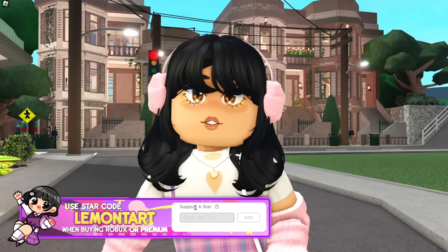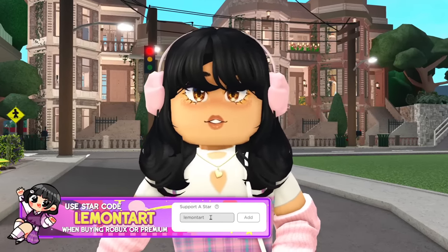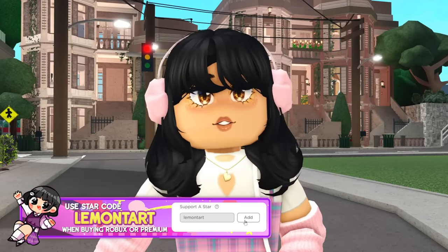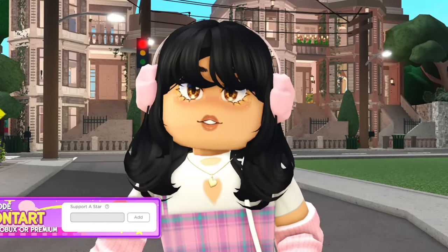Hey guys, welcome to another Lavender Lane episode! In this video, I finally finished the town's community college! It took me forever to finish this build — two months to be exact — but it's finally here! Let's start the video!